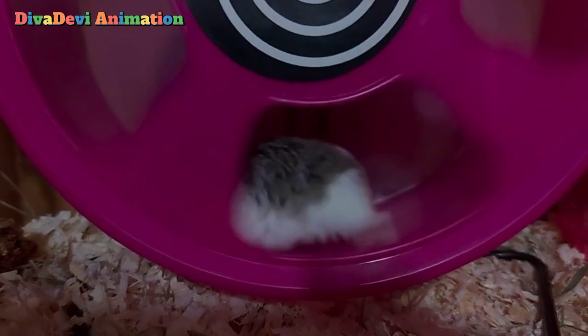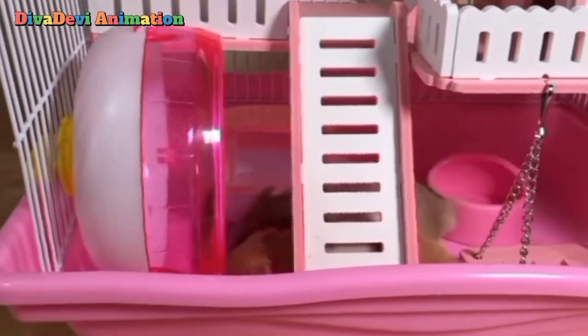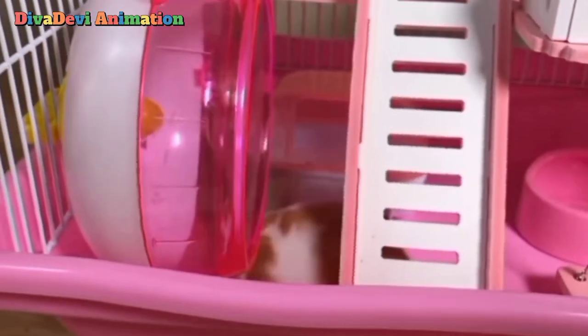Most hamsters live for about 3 years. They begin having babies at about 2 months old. Female hamsters may have a new litter of babies every month. A litter may have 1 to 13 babies.